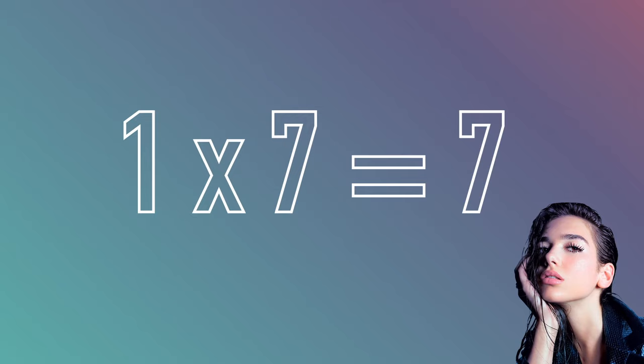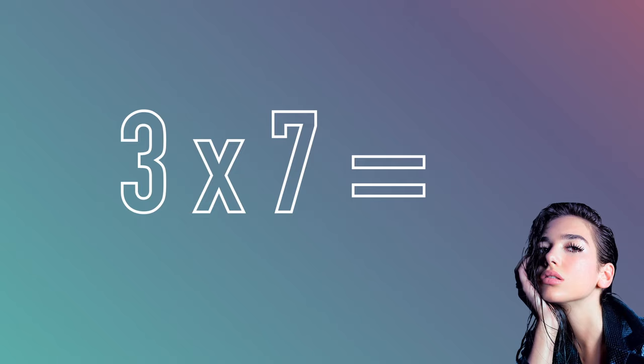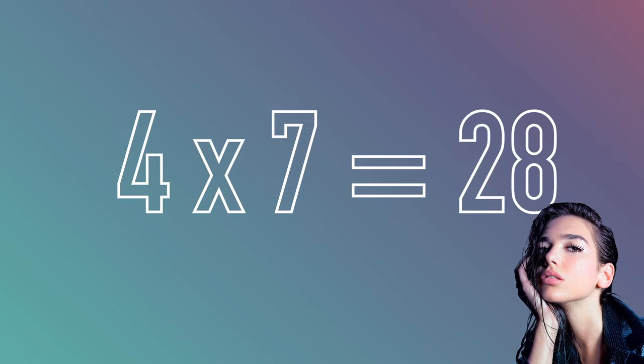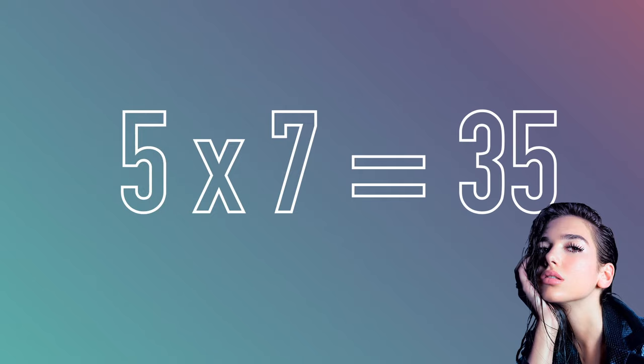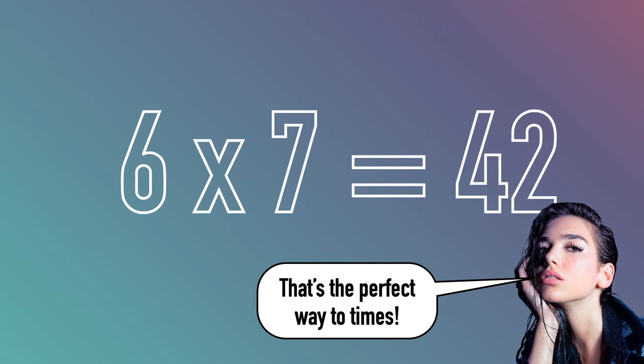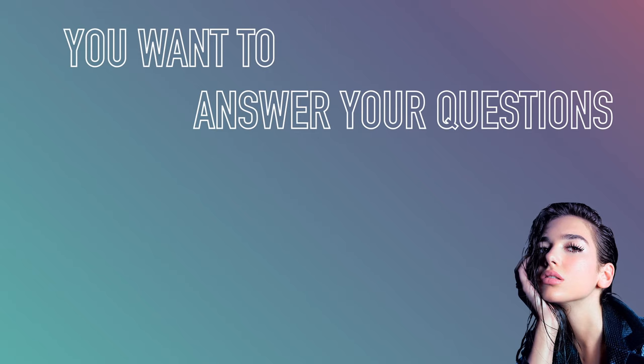One times seven equals seven and two times seven equals fourteen. Three times seven equals twenty-one and four times seven equals twenty-eight. Then comes the time for seven multiplied by five and it's thirty-five. Six multiplied by seven equals forty-two and that's the perfect way to times.